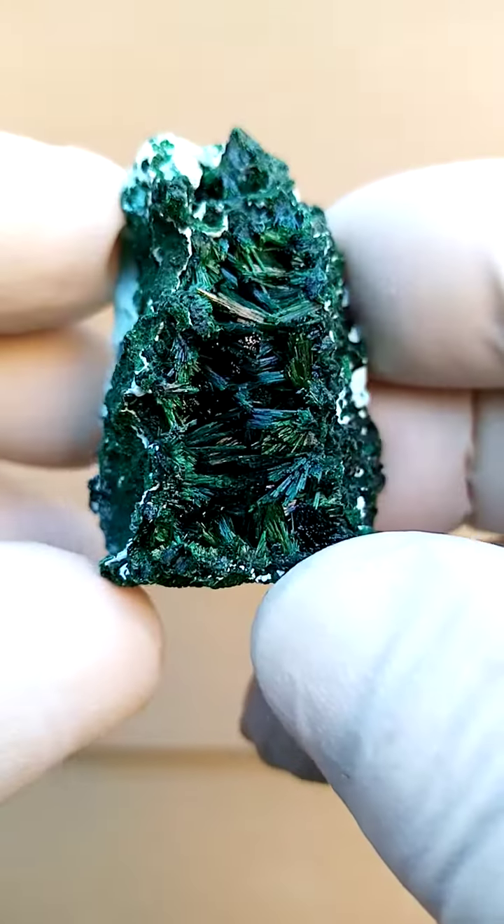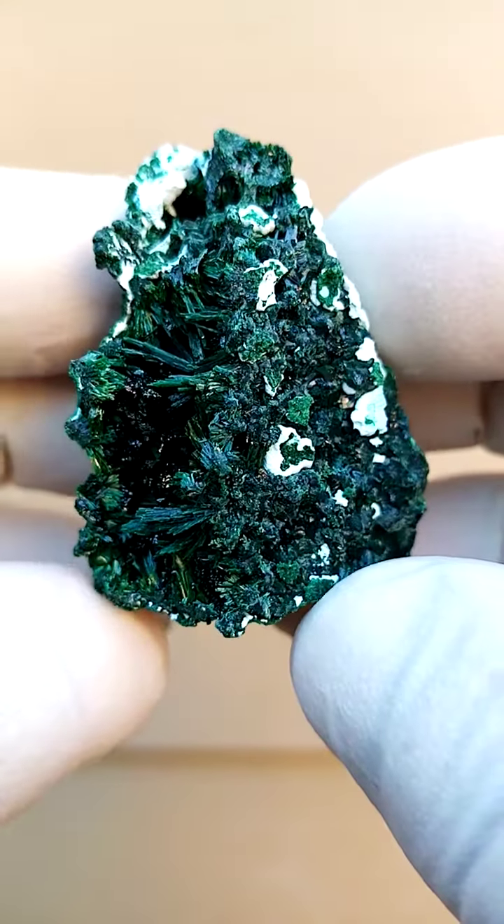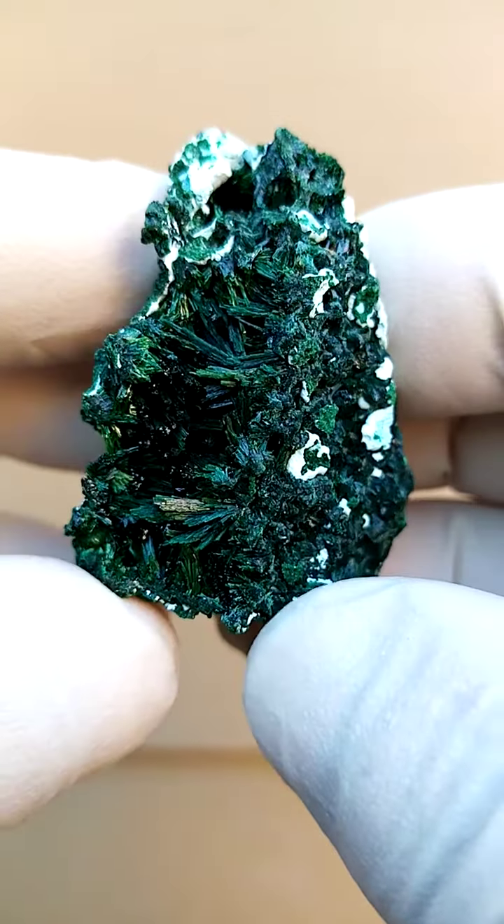I'm a little bit unsure on this one. I think we are looking at Tenke from Garumu, but could very well be Mashamba West as well.